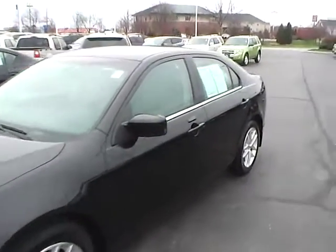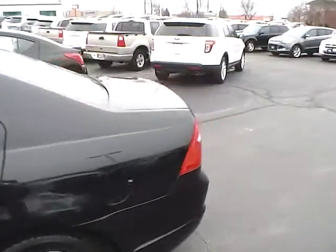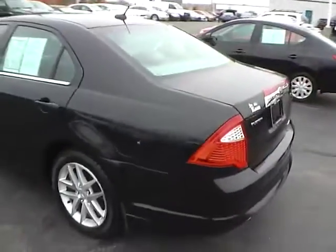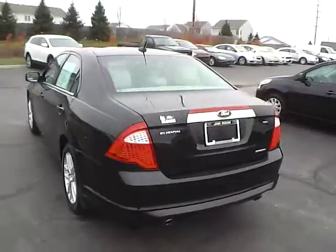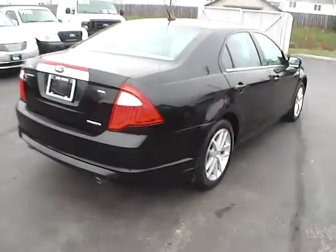Today we've got a 2011 Ford Fusion SEL with a tuxedo black exterior and a medium light stone interior. Three liter six cylinder engine with an automatic transmission. Current mileage is 70,336 miles.